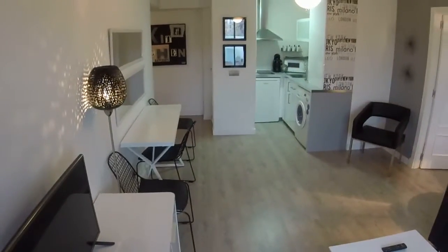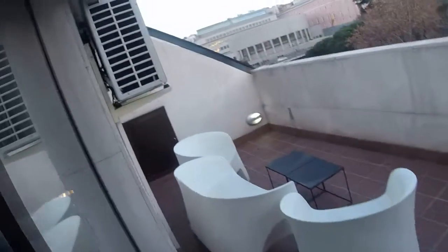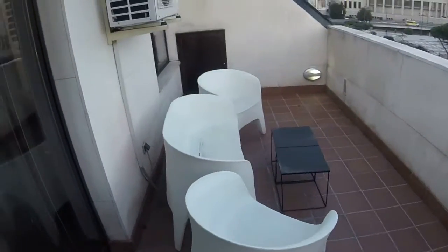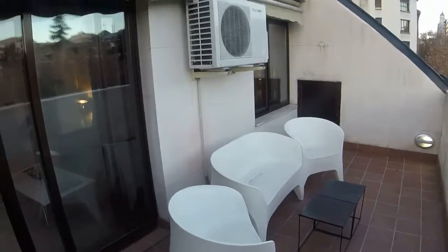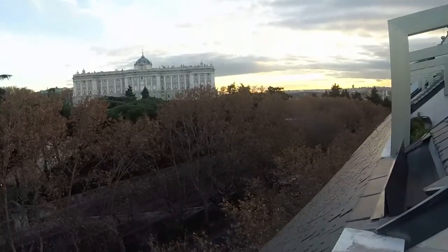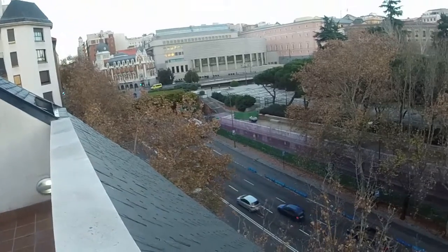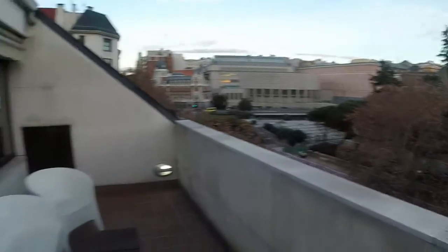And now let's see the balcony and the great views we have from it. This is the terrace — it's not a balcony, it's quite big. And there we can see the Royal Palace. On the left we have Plaza de España and we are next to Gran Vía. We are very well communicated in the town center of Madrid.